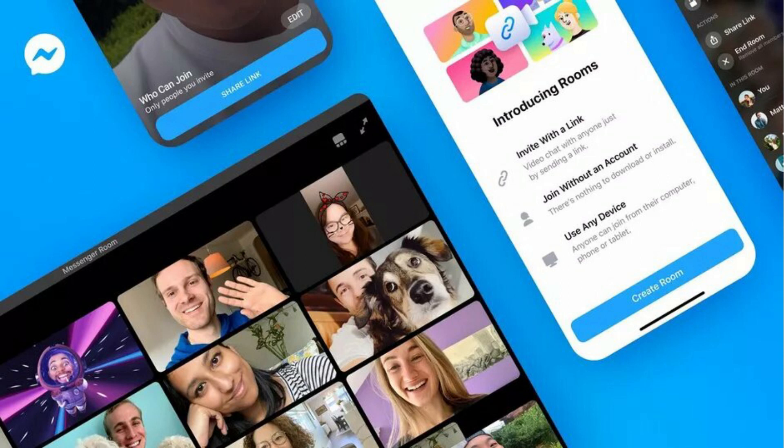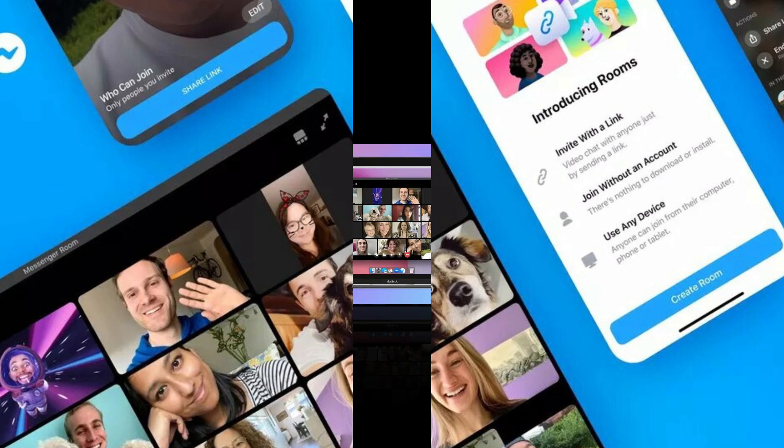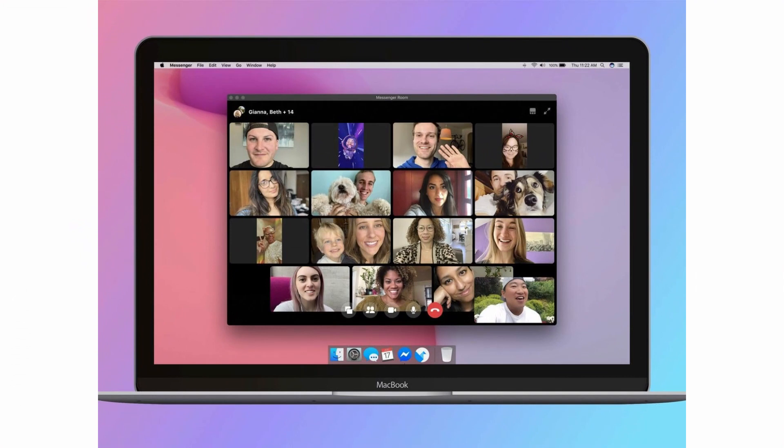Facebook earlier announced that its group video chat Messenger Rooms is available within groups and events. Members can also add link sharing to make it easier to invite more people to their room, including people who are not friends, a member of the group, or who don't have Facebook or Messenger. Admins can create a room from the group's composer, which will show active group-focused chats that people can join. There can be many chat rooms per individual group; rooms that already include 50 people will not be able to add any additional group members, including admins.